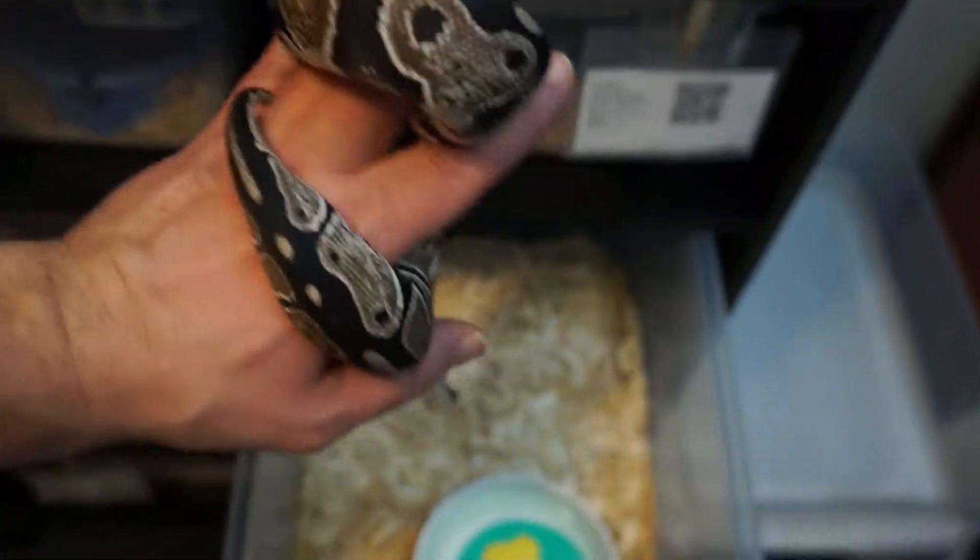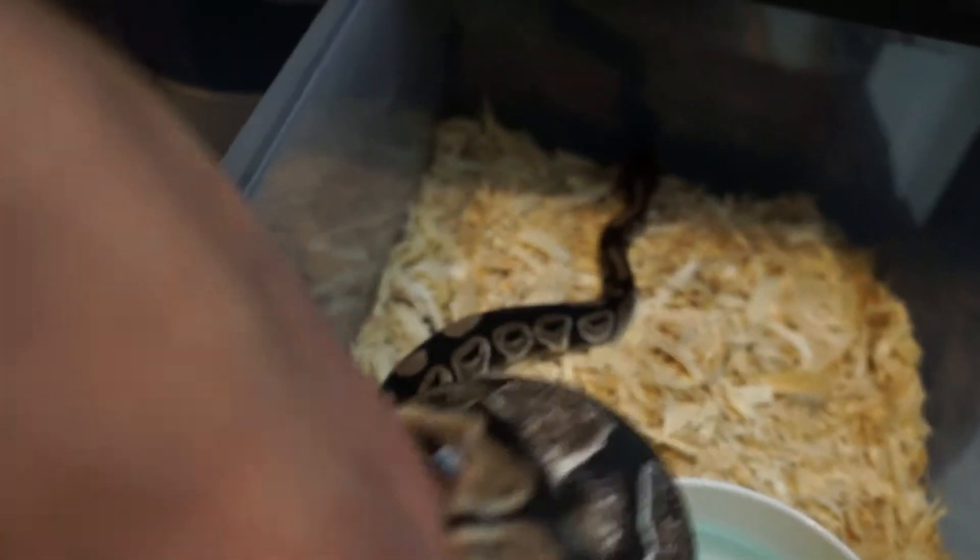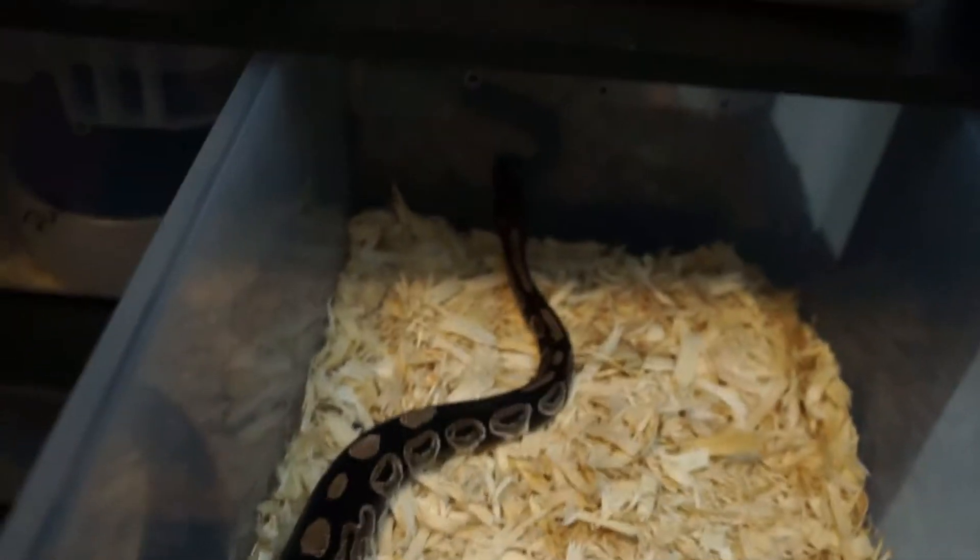Good look at her — her blackness. Black is the new orange.